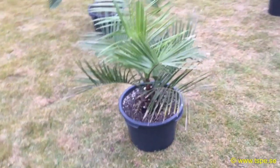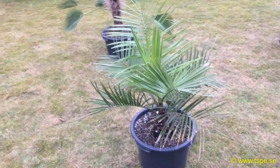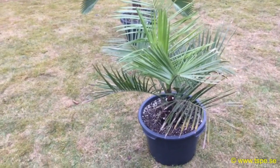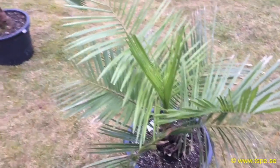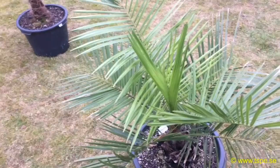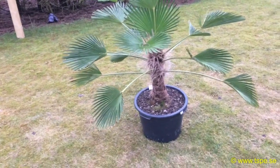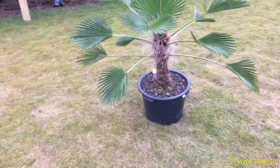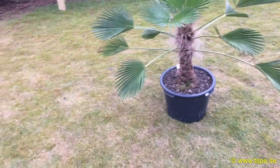The next one up is the Jubaea Chilensis, right there — 40 liter, 10.5 gallon pot, very nice specimen. The price for that one is three hundred and twelve dollars, which is two thousand nine hundred and ninety-nine Swedish kronor. And we got the Trachycarpus Wagnerianus, which is three hundred and seventy-three dollars or three thousand five hundred and eighty Swedish kronor.